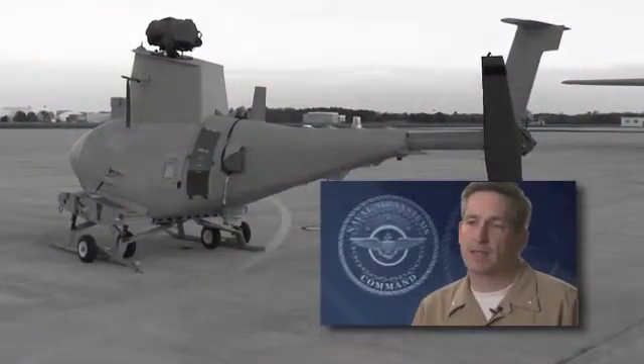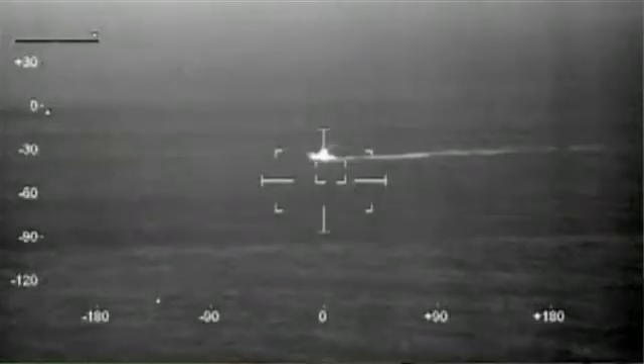Fire Scout's primarily an intelligence, surveillance, and reconnaissance platform, so it goes out and tries to figure out what is around other ships or terrain where personnel might be.